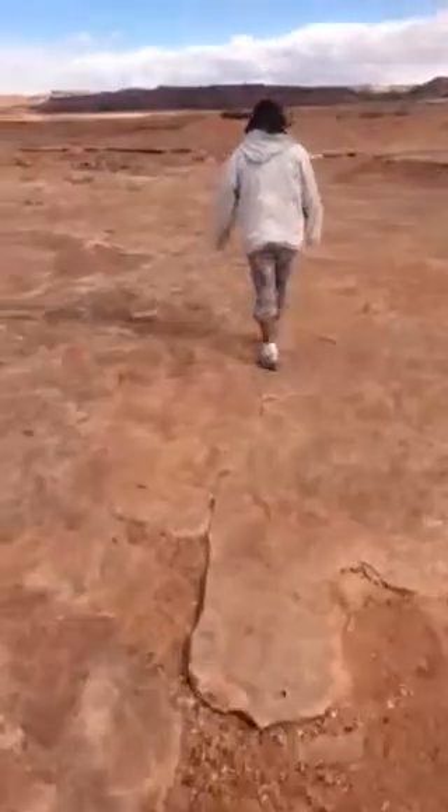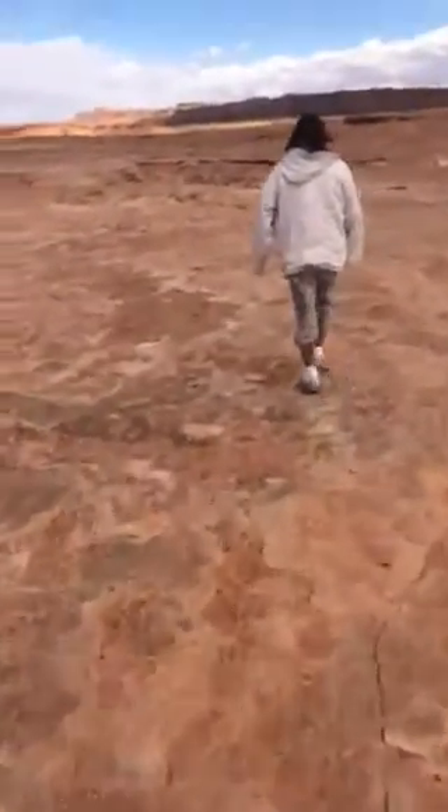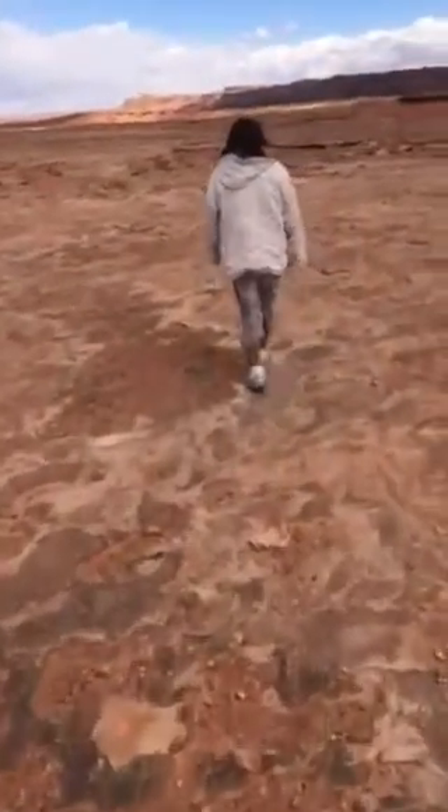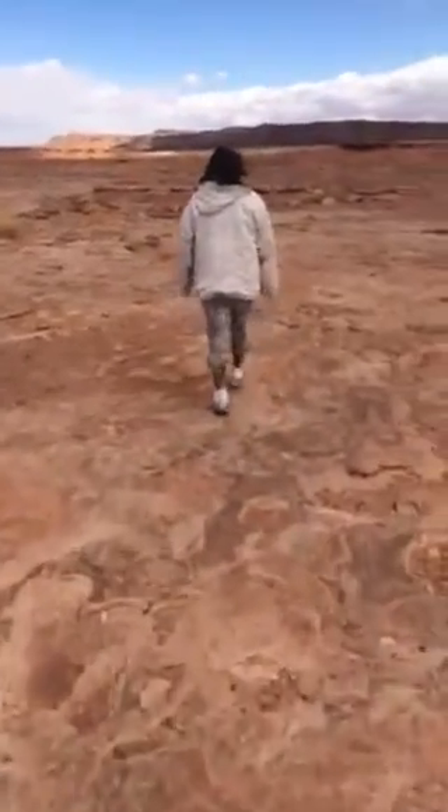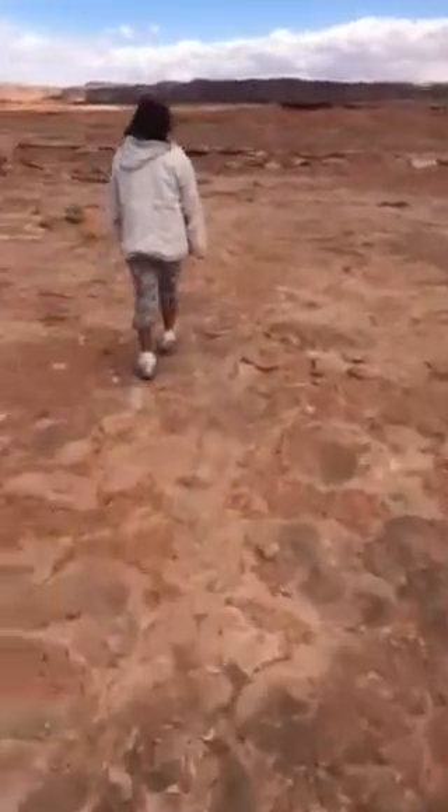We just left Monument Valley. Yeah, it was windy too. They're expecting some snow.